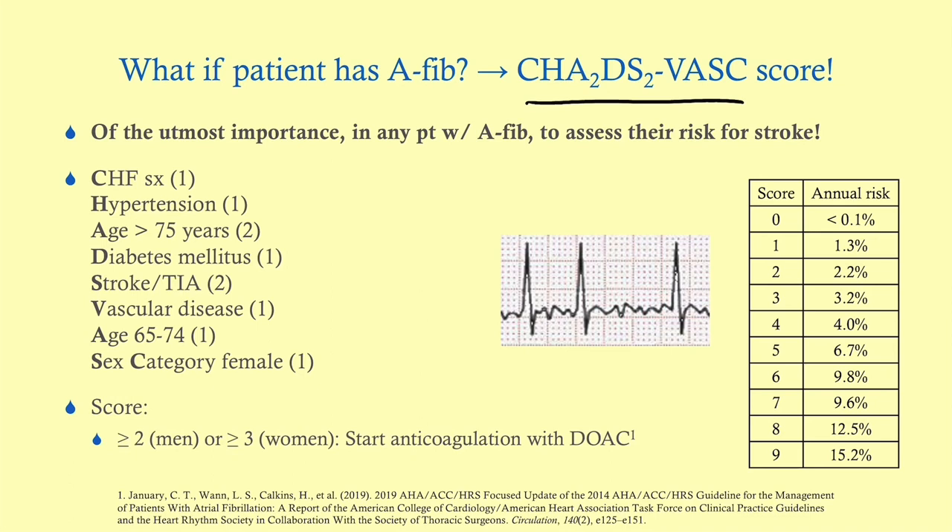The CHADS2-VASc is a mnemonic: Congestive heart failure symptoms, Hypertension, Age over 75, Diabetes, Stroke or TIA history, Vascular disease, Age 65–74, and Sex category of female. You add everything up to get an annual stroke risk. If they have a score of 2 or more in men, or 3 or more in women, you start anticoagulation with oral anticoagulants.